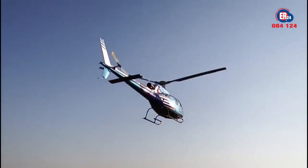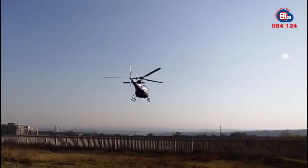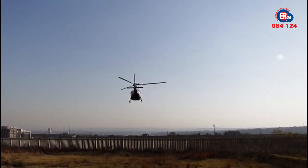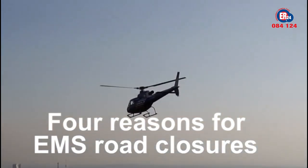Closing a road for a medical helicopter to land might be an inconvenience for motorists, but for the patient urgently requiring the care, it can be life-saving. Here are four reasons for EMS road closures.